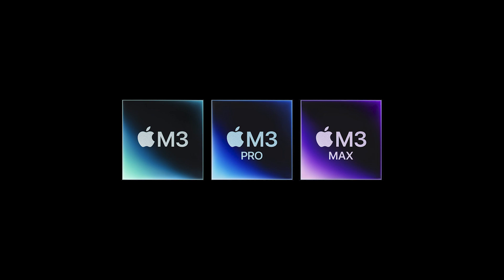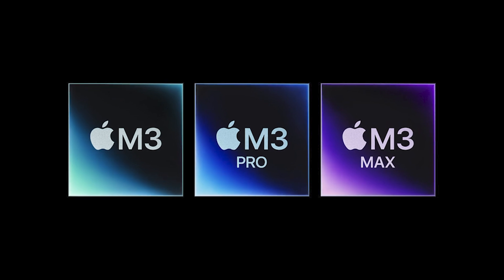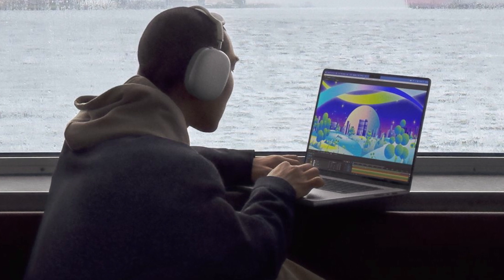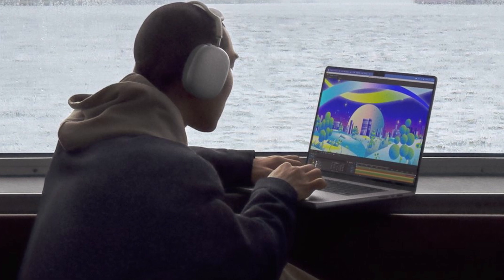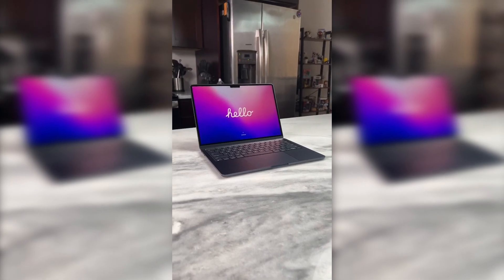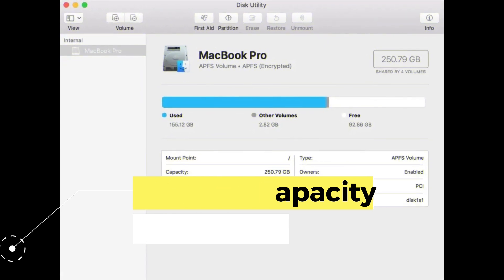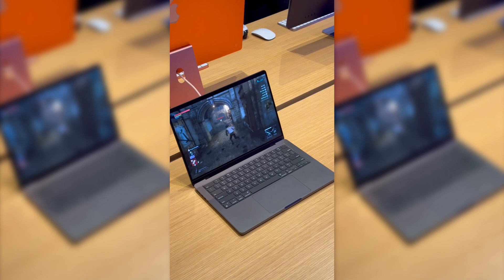In terms of performance, the MacBook M3 Pro takes the lead with its next-generation M3 processor. These chips offer exceptionally fast and efficient performance, making it the ideal choice for intensive tasks such as video editing and graphic design. On the other hand, the MacBook M2 Pro, although powerful, may experience a slight difference in processing speed compared to its successor. The M3 Pro's storage capacity features expanded options and improved speeds compared to the M2 Pro, resulting in the ability to handle large amounts of data, which is crucial for those working on large projects or storing a large amount of multimedia files.